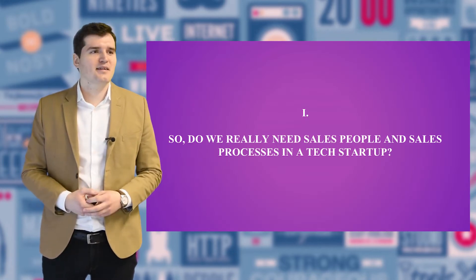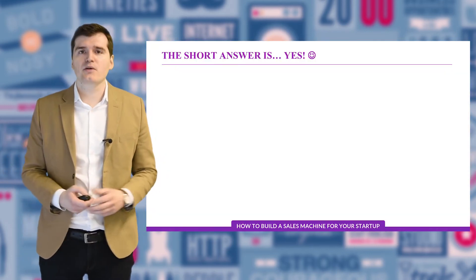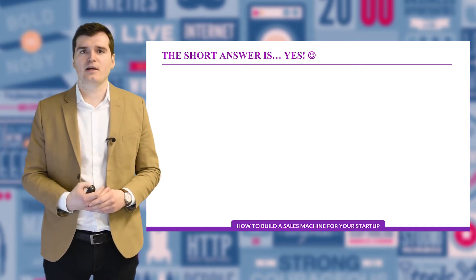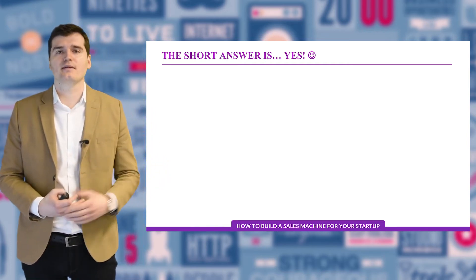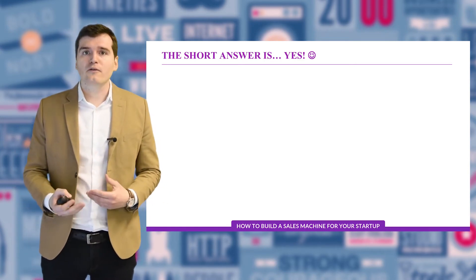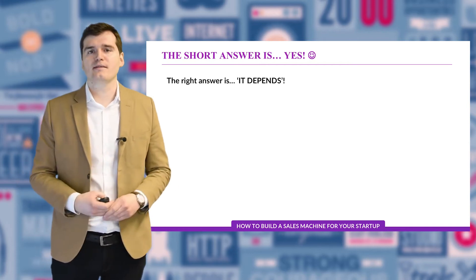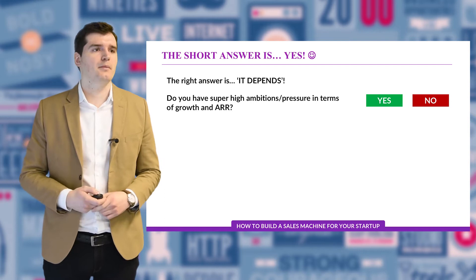The first part is: do we really need sales in tech companies? We're asking this because I talk to a lot of startup founders, mostly early stage, and there are a lot of people who dream of creating a self-service SaaS — a product that doesn't require a lot of human interaction to convince website visitors to sign up. That's a great idea and a great strategy. But the short answer is yes, we still need sales teams. The right answer is: it really depends.